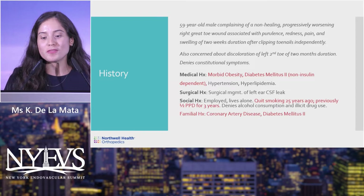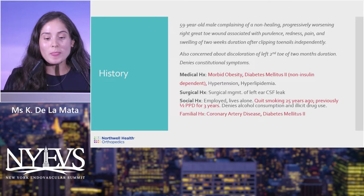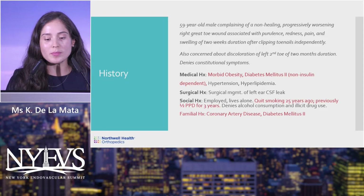He was also concerned about discoloration of the left second toe of two months duration. He denied any constitutional symptoms and said he was feeling well. His medical history includes morbid obesity, diabetes mellitus (non-insulin dependent), hypertension, and hyperlipidemia.